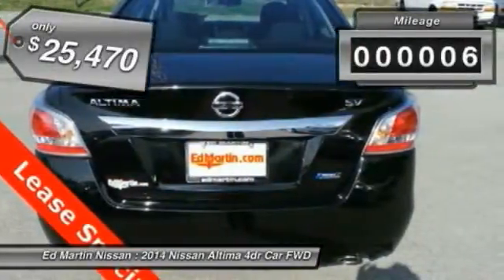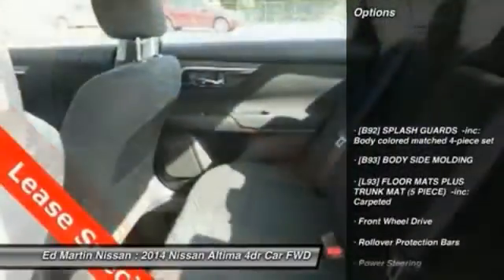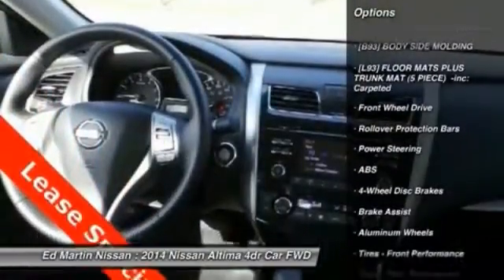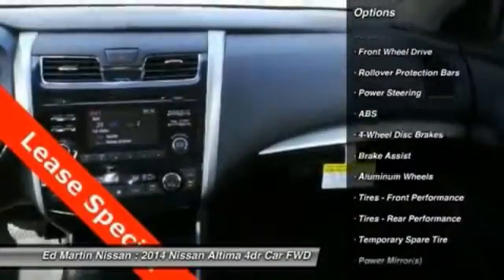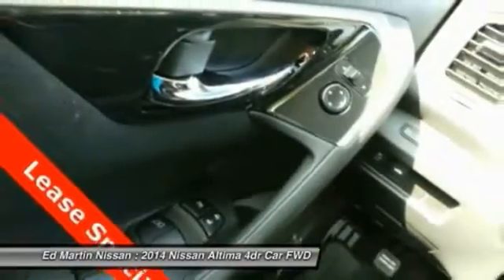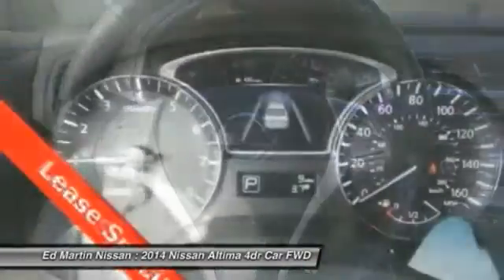This vehicle has less than 100 miles. Here are some of this vehicle's great options: remote engine start, anti-lock braking system, steering wheel audio controls, traction control, power steering, adjustable steering wheel, keyless start, cruise control, keyless entry, four-wheel disc brakes. Come see the car for yourself.